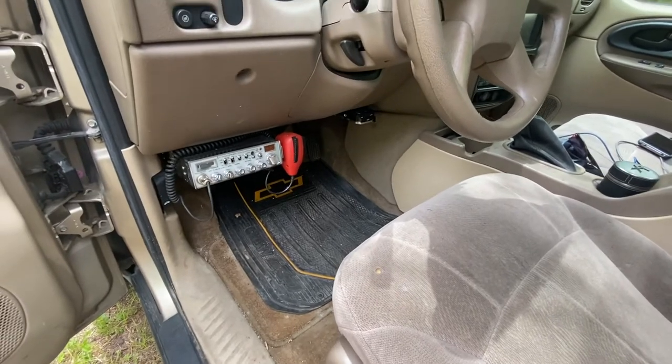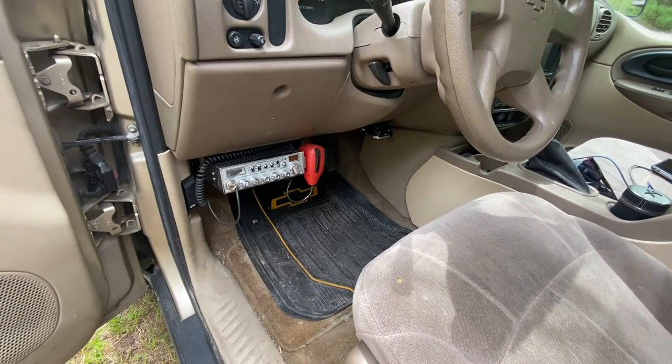We have a Cobra 29 CB radio with weather channels and a trailer brake controller. Pretty simple.